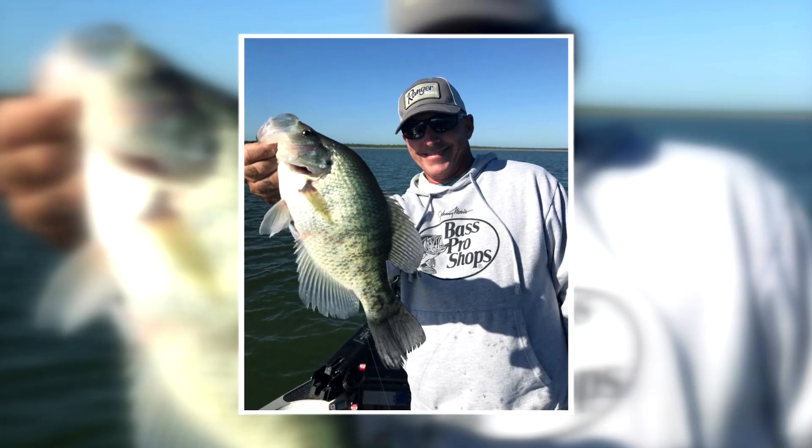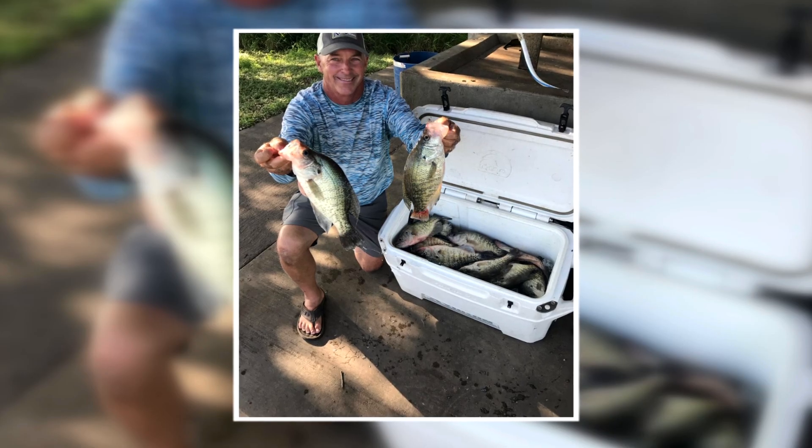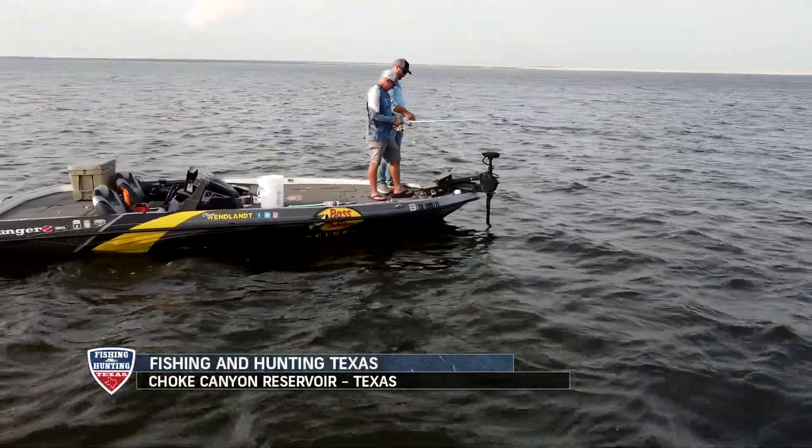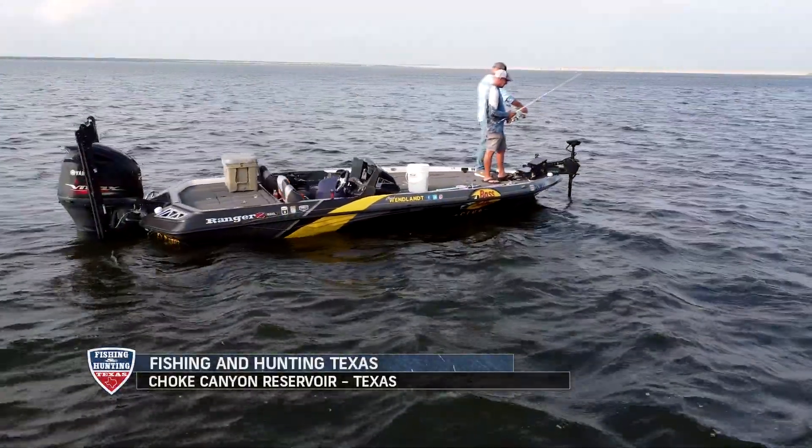Last year, I had an unbelievable trip at Choke, catching big crappie. In my mind, I thought, hey, I wanna fill the freezer for deer season. I wanna get out there and catch some of those giant crappie again. Well, we get down there, and the fishing is just flat tough.